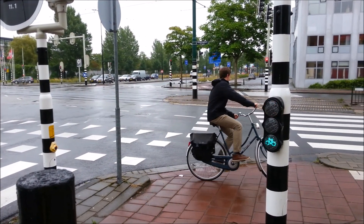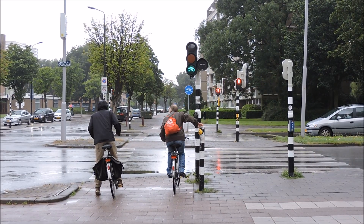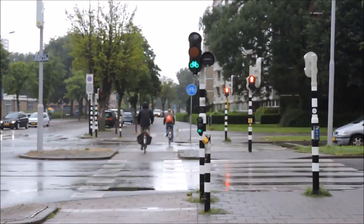At this corner, there is no space for a corner safety island. Overall, protected intersections separate vulnerable users from fast-moving motor vehicles and allow everyone to safely maneuver through toward their destinations.